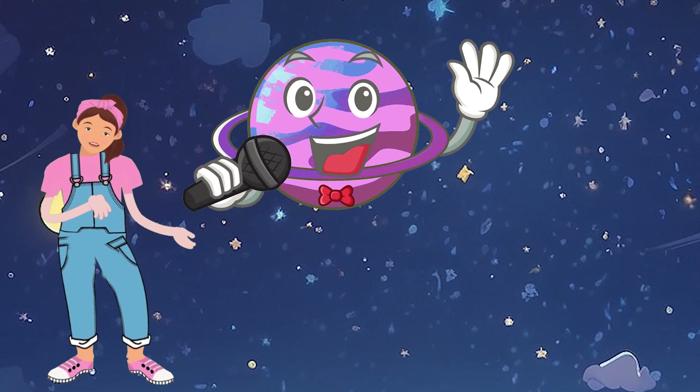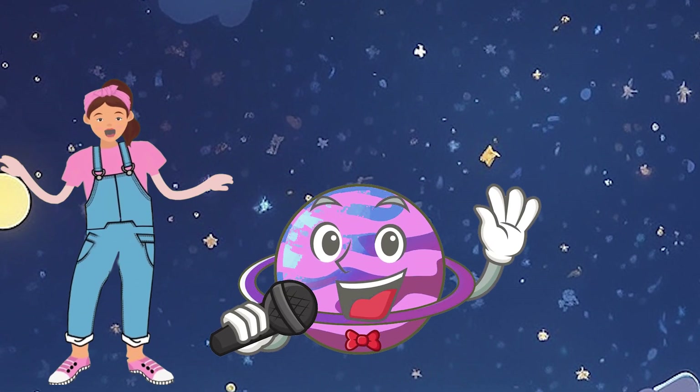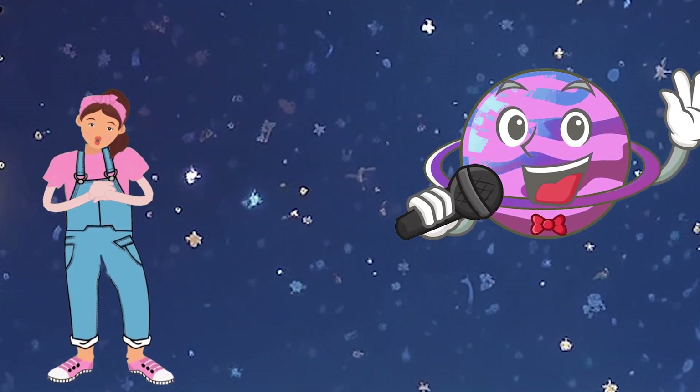Uranus is like a pink heart floating in the cosmic sea. Can you draw a lovely pink heart with me? Let's draw a pink heart in your copy.